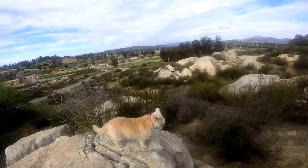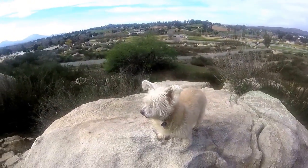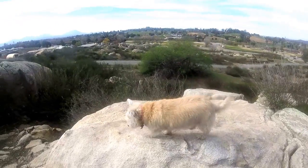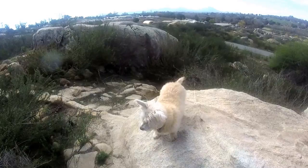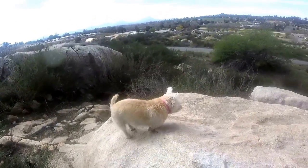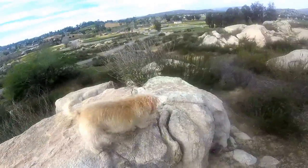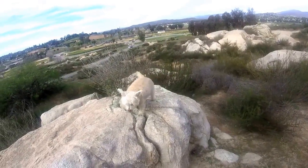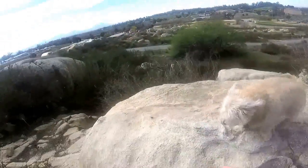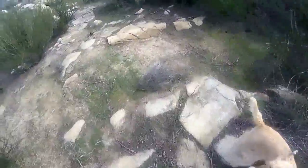How are you going to get down from there? She knows how to get down — she's just not ready to get down yet. Come this way. There you go. Let's go this way.